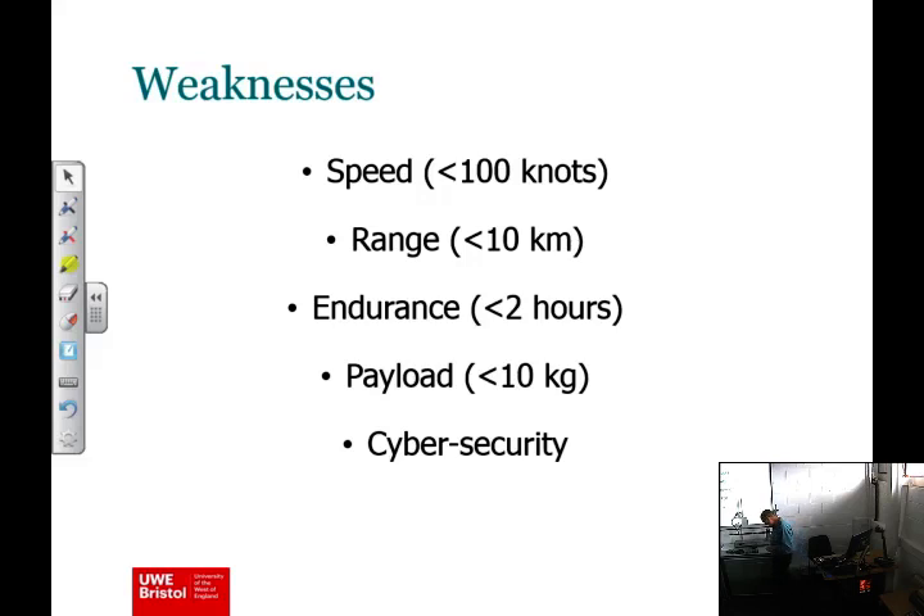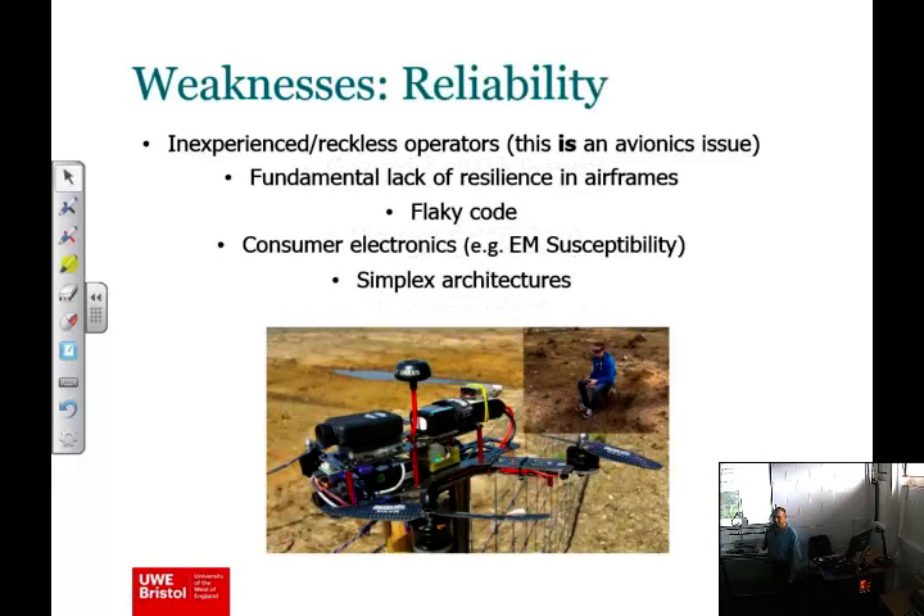As you can imagine, it all sounds very good, but there must be weaknesses — and yes, of course there are. These things are very crude in many ways, very sophisticated in others. They're very slow, the range is still short, endurance is low, battery technology is pretty much the limiting factor, and the battery also limits payload. Cyber security is another issue — the level of cyber security on some of these drones is equivalent to browser vulnerabilities from the 1990s. The big one, particularly relevant today, is this reliability issue.